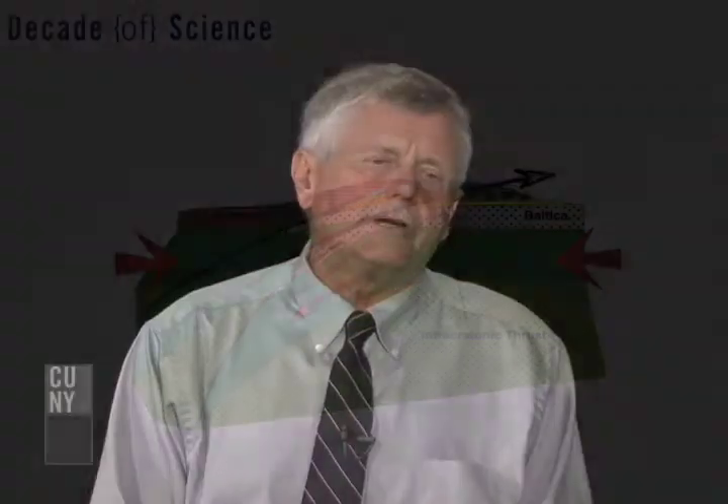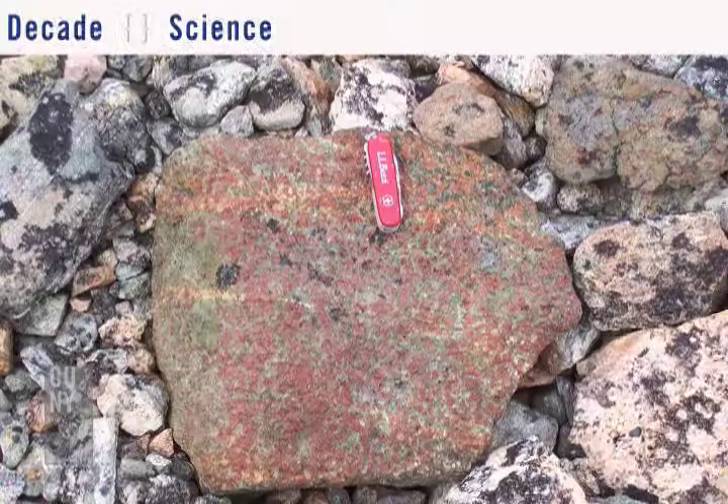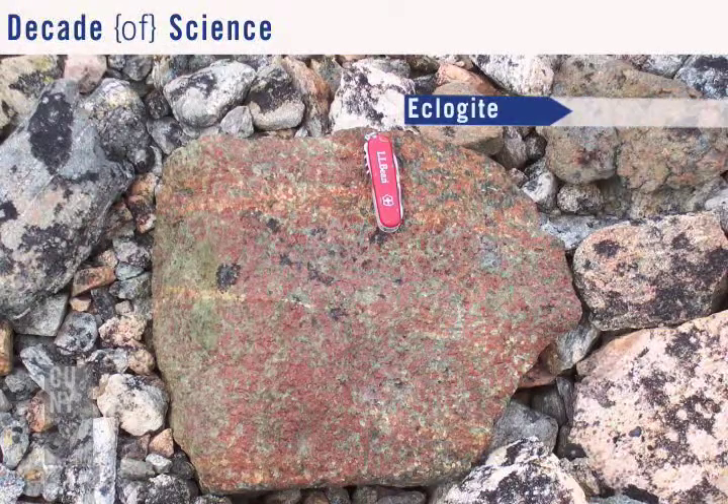And when it comes back up, we call it crustal eduction. While it's down there, it gets squeezed and forms these beautiful rocks called eclogites, which are red and green and lovely. We call them Christmas tree rocks.